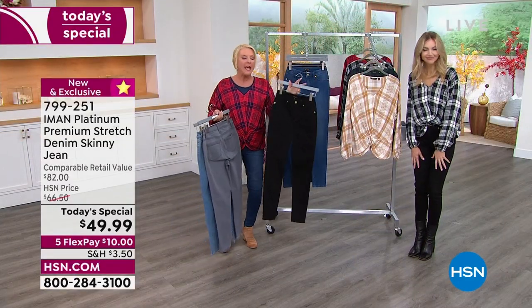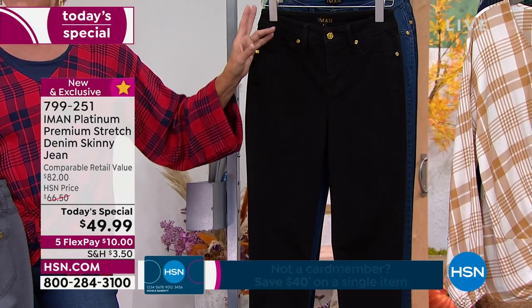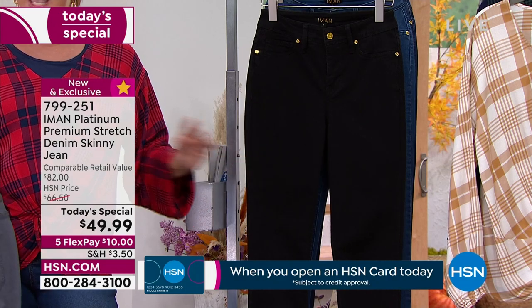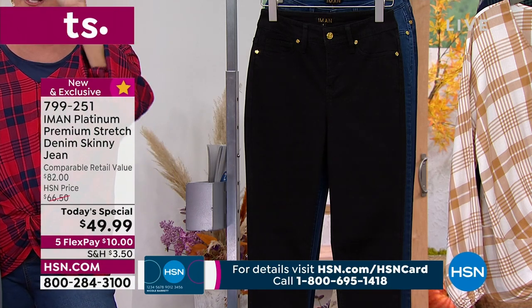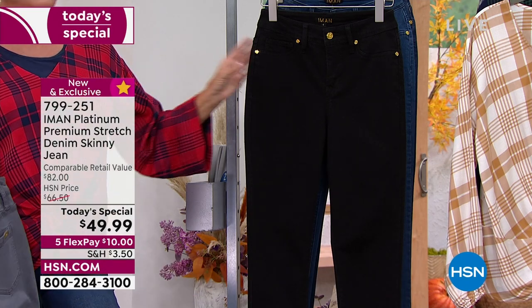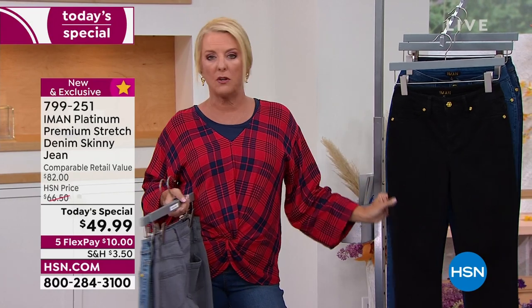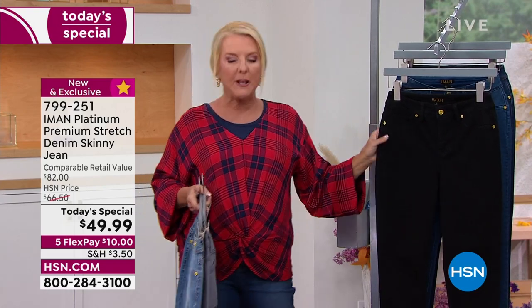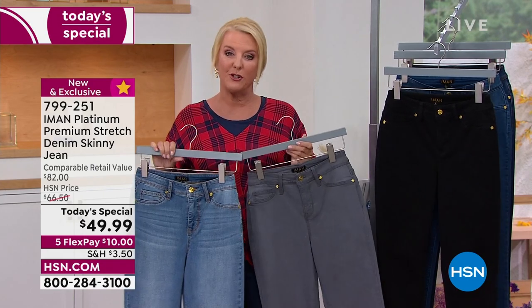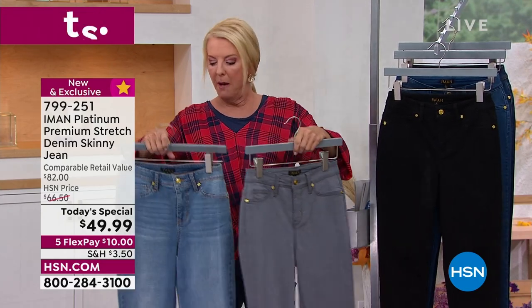Update: Black is the most popular tonight — a great color to try if you're watching for the first time. There's no whiskering whatsoever. Remember, this is a one-day deal. It launched at midnight. Once it ends or sells out, the price jumps from $49.99 to $66.50. We also have five Flex Pays — get these home for $10 and pay it off over five months using a major credit card.